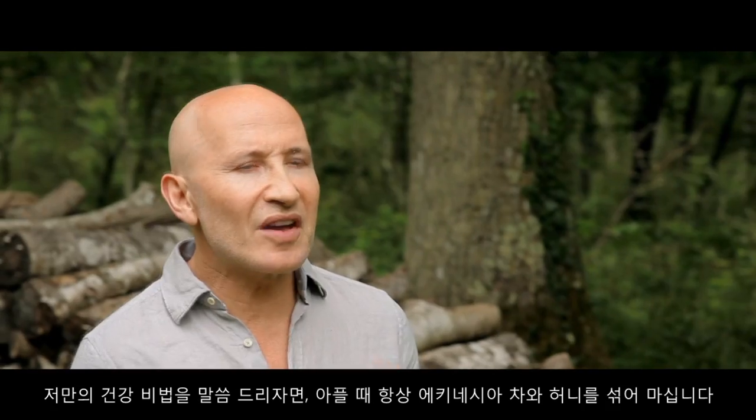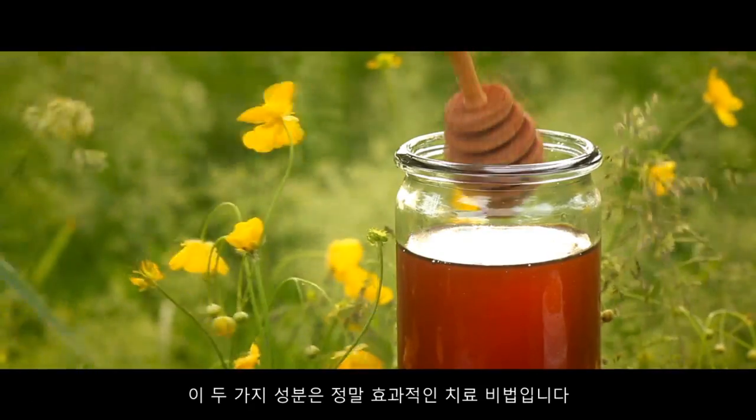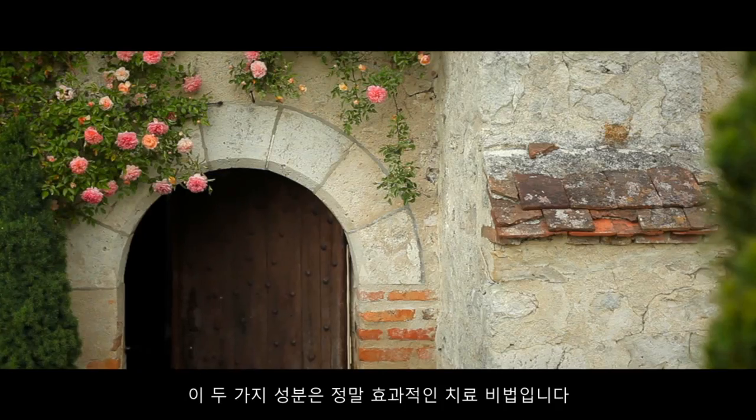And when I'm sick, my favorite remedy is an Echinacea tea with honey. Echinacea and honey mixed together make a very effective remedy.